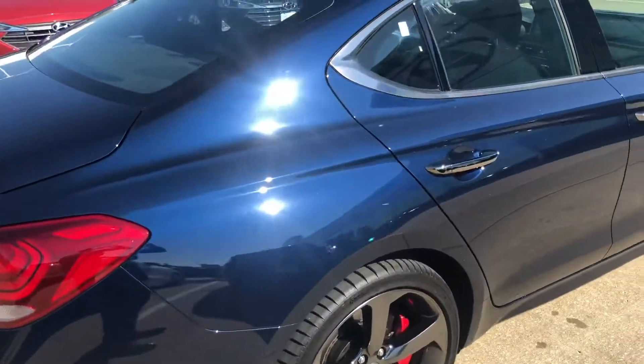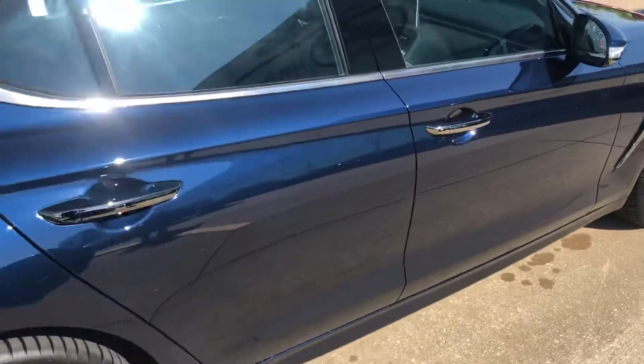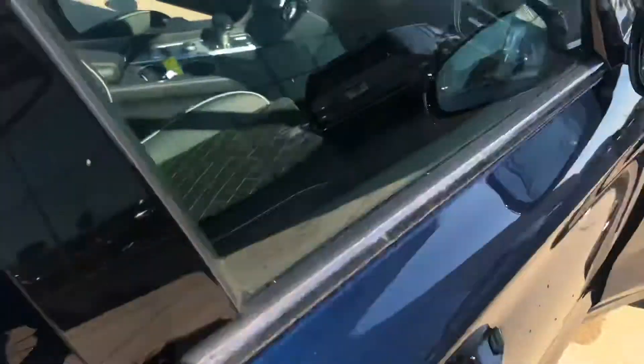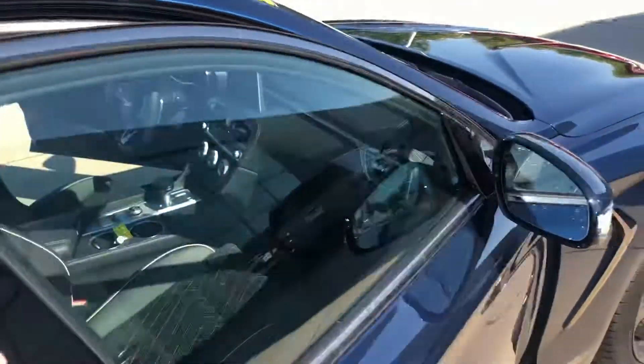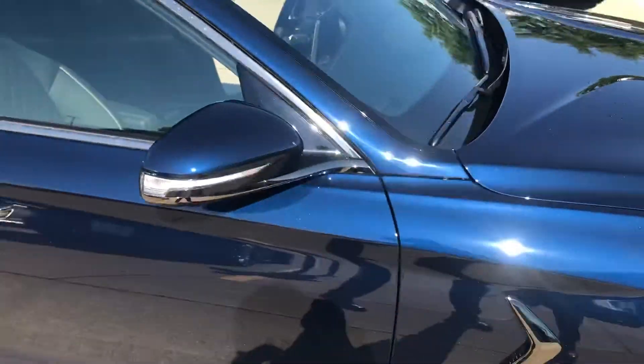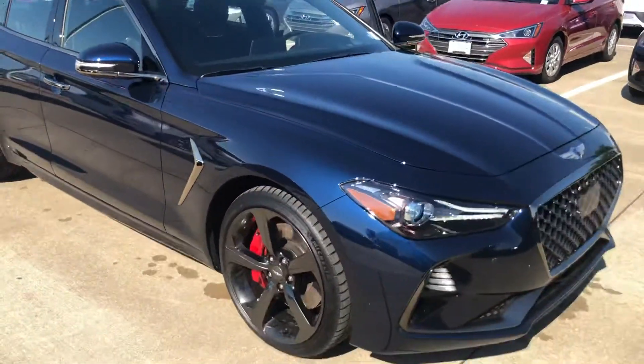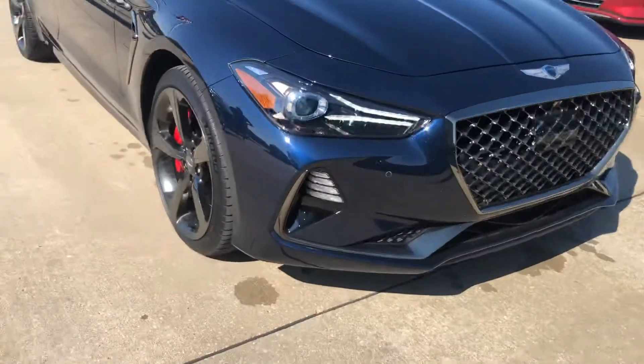It's just a beautiful blue color. This car is sexy as heck. Absolutely gorgeous driver's side there for you. Absolutely beautiful car. Definitely going to look good driving this.